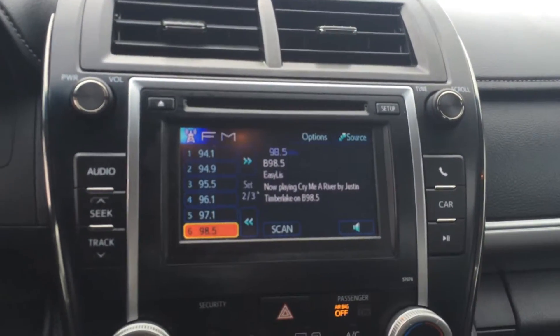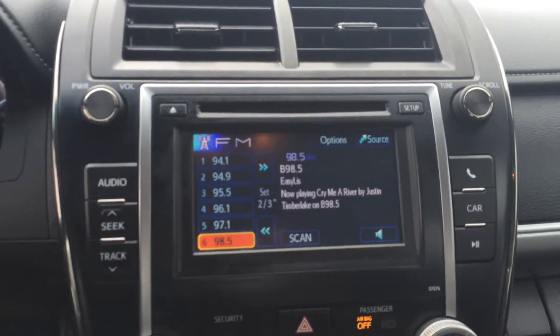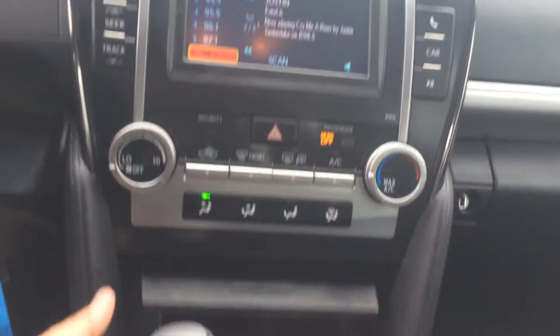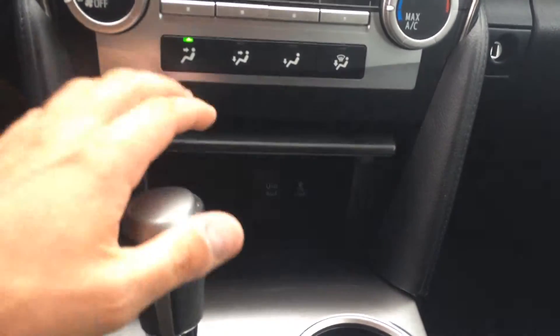6.1 inch touchscreen here with AM, FM, CD and Bluetooth audio. There's your backup camera. Climate controls are there. You've got a USB and headphone auxiliary output down there for your phone.